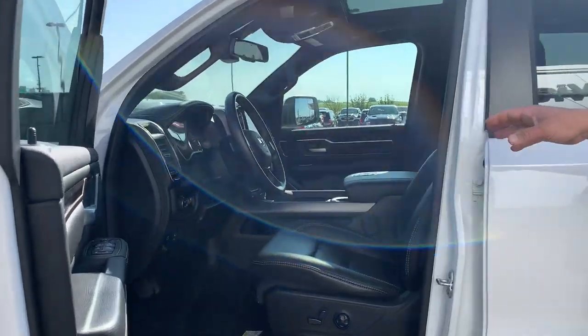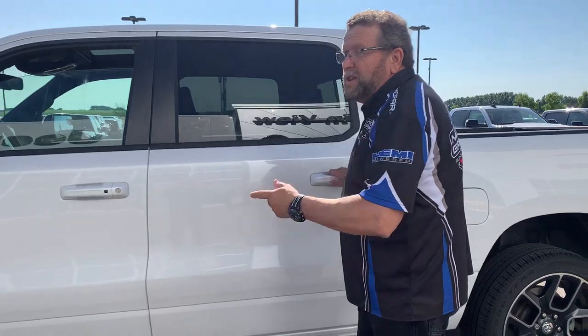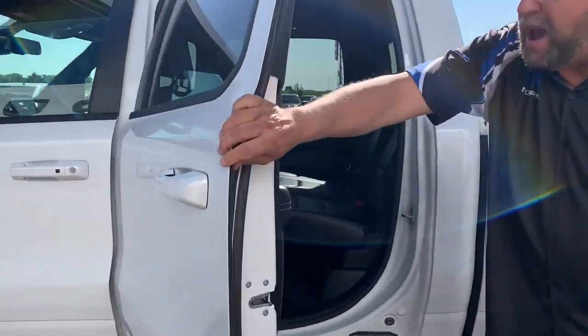Leather seats, heated seats, cool seats. Only 48,000 kilometers on this thing. Beautiful truck. It's got the 12-inch screen and the panoramic sunroof.